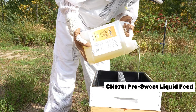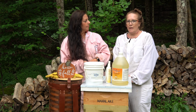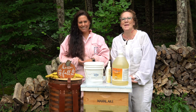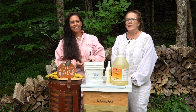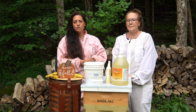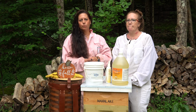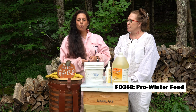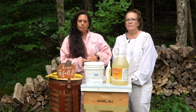September is your final chance to really feed them Pro Sweet or thick syrup — that's two parts sugar to one part water. It mimics the consistency of honey and is great for backfilling the brood nest before winter. After mid to late September, once it's cold, you can then switch to winter patties, Hive Alive fondant patties, or even dried sugar.